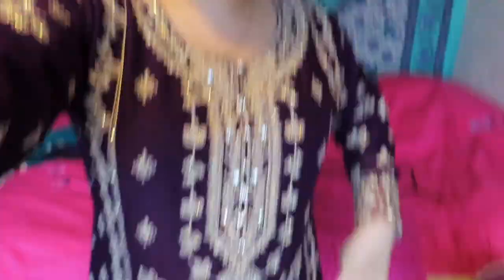This is the outfit — it's the same one I wore for Eid last year. I haven't got the trousers on yet though because I don't want to get it all creased. I just have the top on.